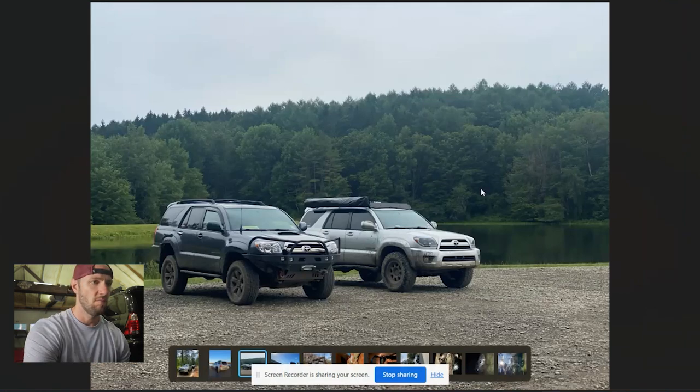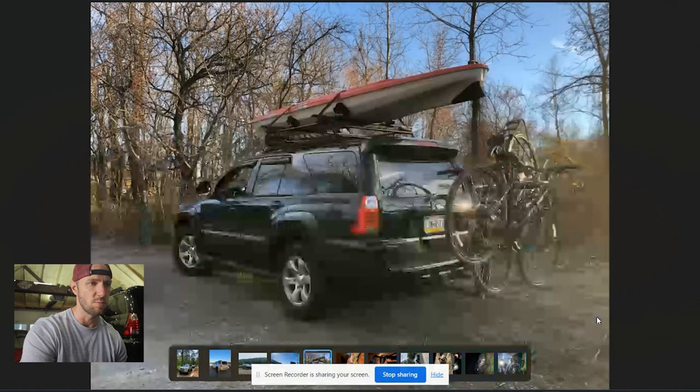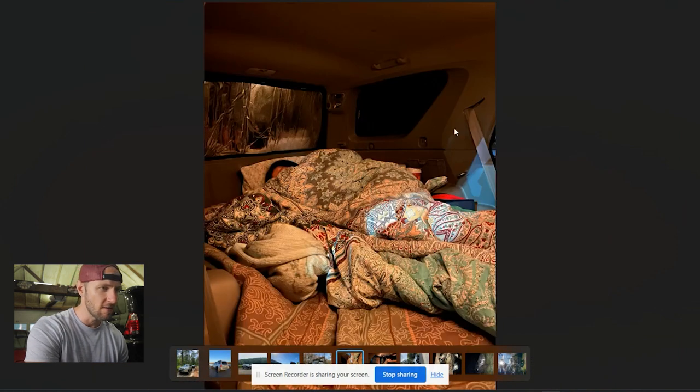He's got an awning mounted on his which I think is cool — I'd like to do that with mine too. My only concern is clearing the garage door depending on how low profile it is. Now we're switching to another 4Runner — this looks more stock, it's a V8 sport model, hauling some mountain bikes and kayaks. He's clearly a big outdoor guy. This one looks stock, doesn't really look like there's much to talk about, but it looks like there's some kind of sleeping arrangement in the back.